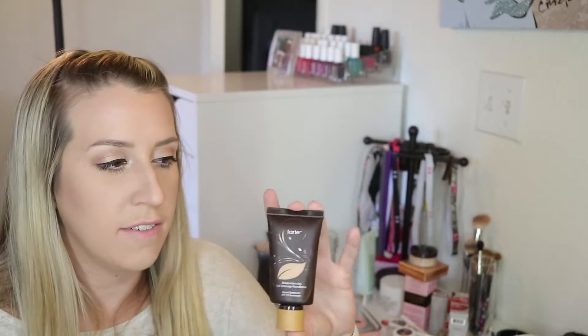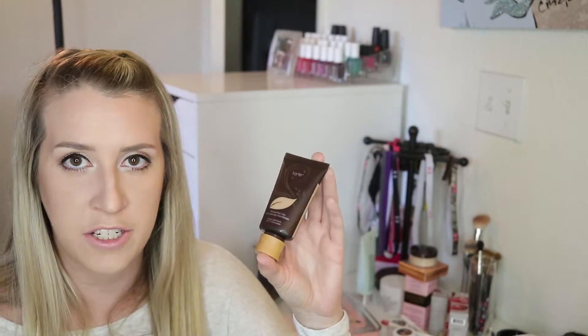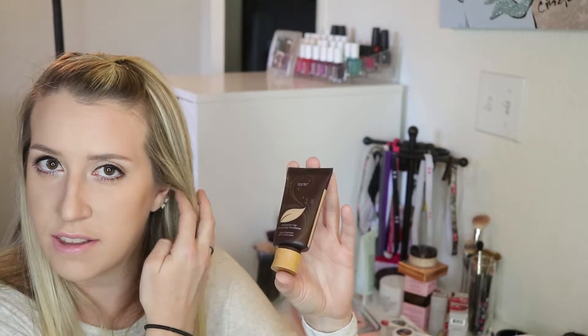I'm going to start with Tarte Cosmetics, and the first thing I got was the Tarte Amazonian Clay Foundation. I have seen really good reviews on this, and I actually follow them on Snapchat. Whenever somebody uses this on their Snapchat, it just looks so natural and beautiful, and I figured I should give it a try.